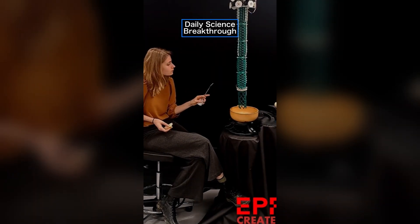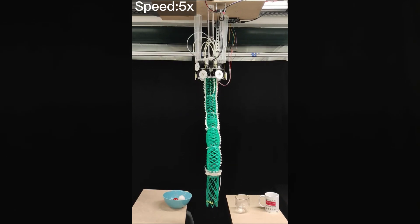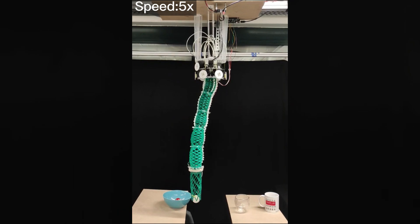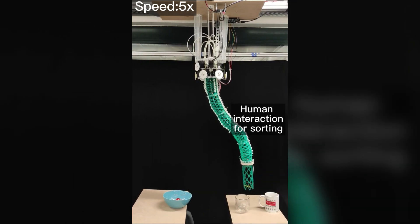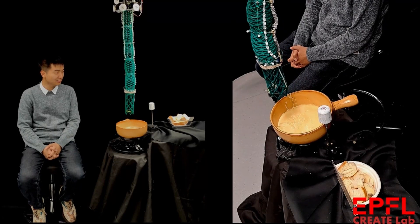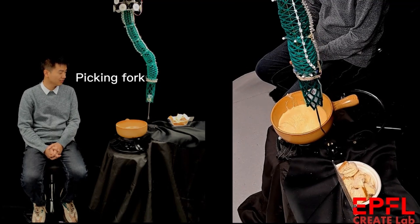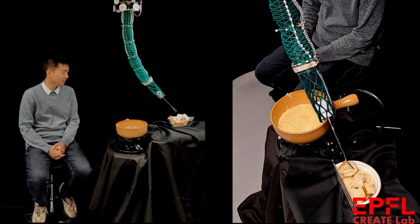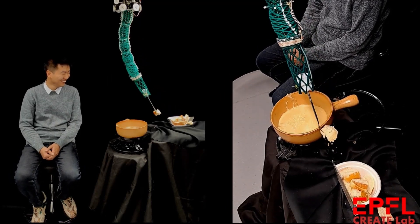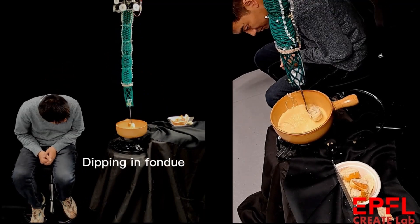Bon appétit! It is far from the first time a robot is inspired by an elephant trunk or octopus, but the novelty of this version was in the trimmed helicoid structure, which enabled significantly better control. It is more precise and versatile than previous versions. The feeding fondue might not be the most urgent task this robot can do — the videos shown were just a few examples. You can check out the original research article for more; all references are in the description.